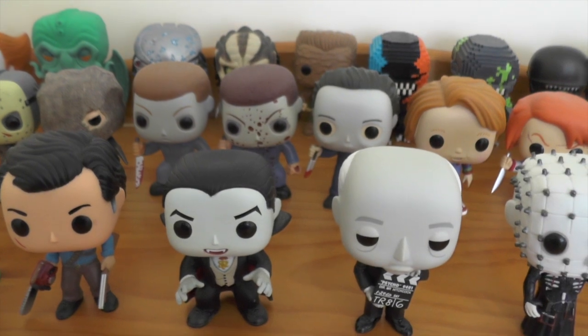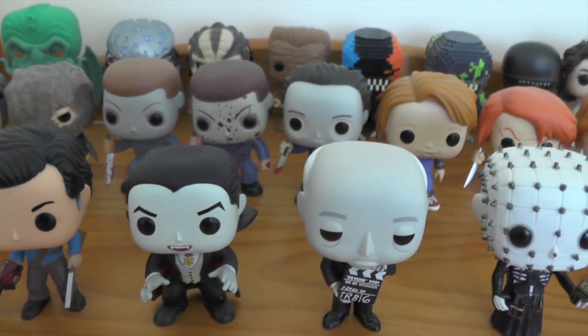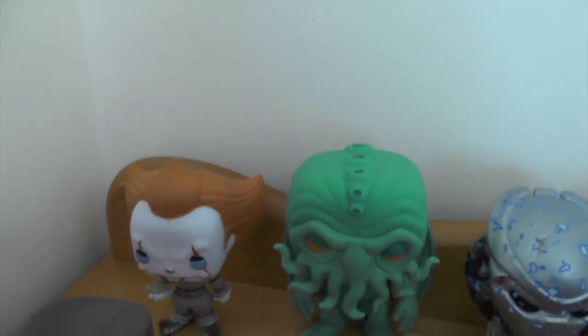Hey everyone, Andrew back again and welcome to another video. For today's video I'm just going to be showing you guys my horror themed Pop Vinyl collection, so we'll start with the back row.